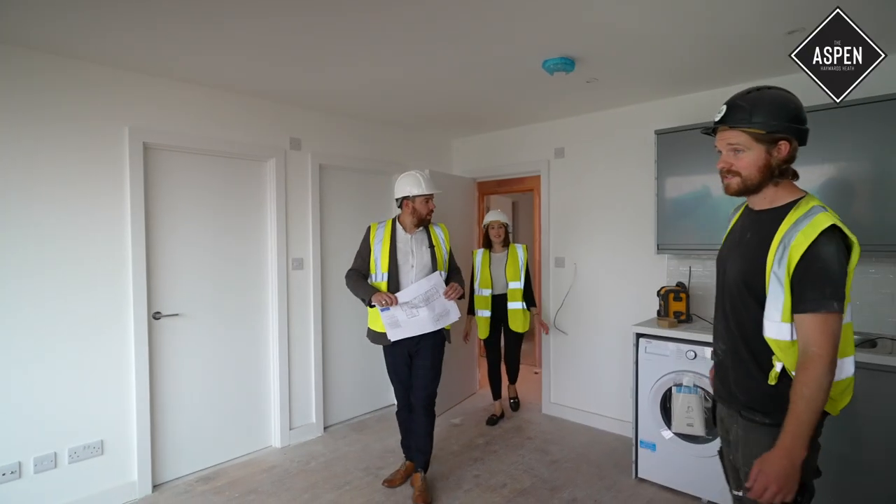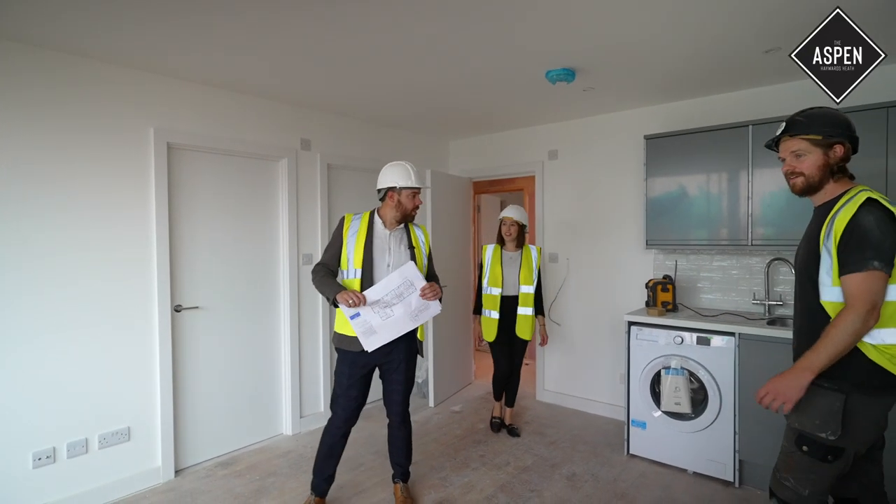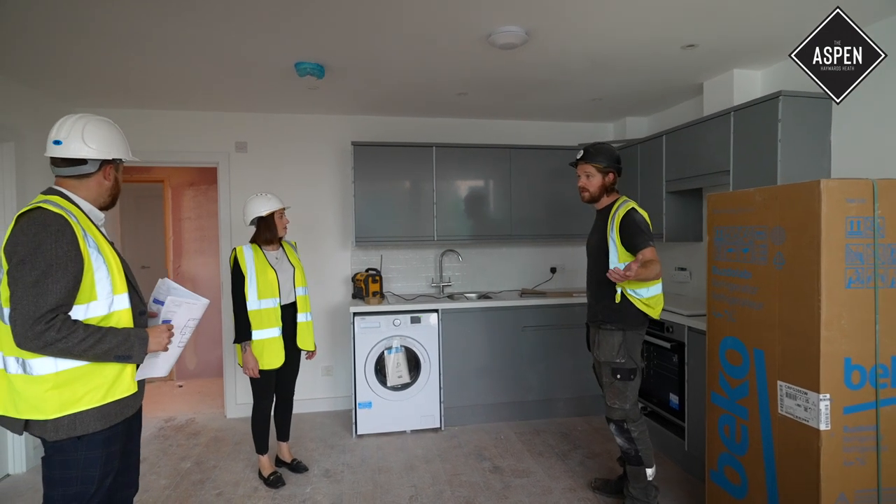The one bedroom apartments offer modern open living with fully fitted integrated kitchens and luxury contemporary bathrooms.